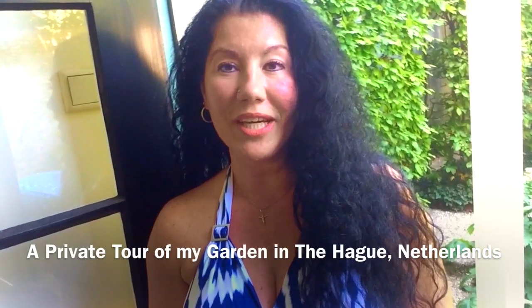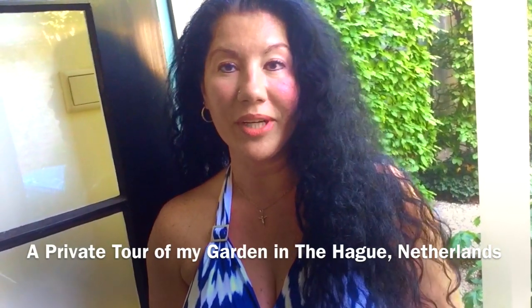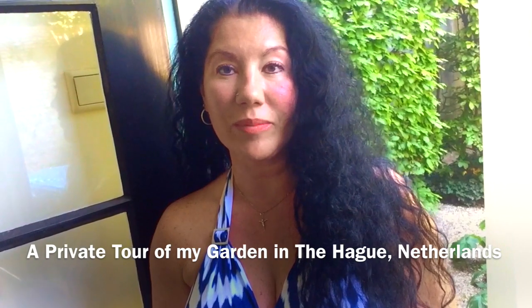Hello! Today I'm going to take you into my garden in the Netherlands, so I'm going to be your private guide for that tour. I hope you will enjoy. Are you ready? Let's go!